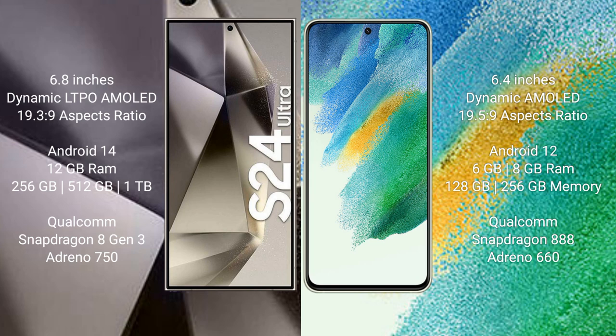The Samsung Galaxy S24 Ultra runs on the Android 14 operating system and comes with 12GB RAM and 256GB, 512GB, or 1TB internal storage, powered by a Qualcomm Snapdragon 8 Gen 3 processor and Adreno 750 GPU.